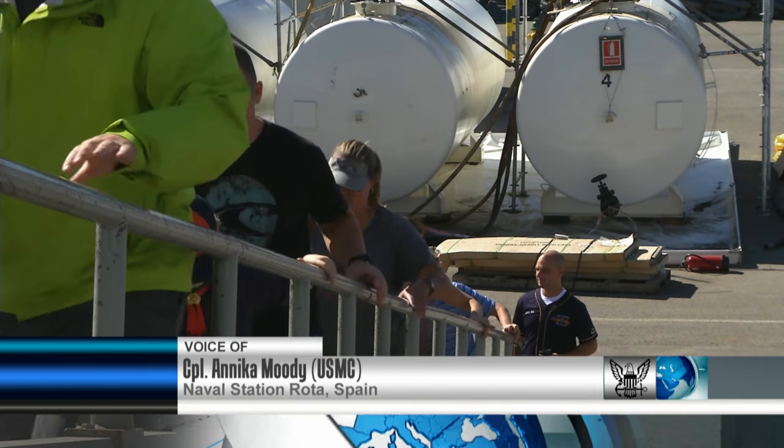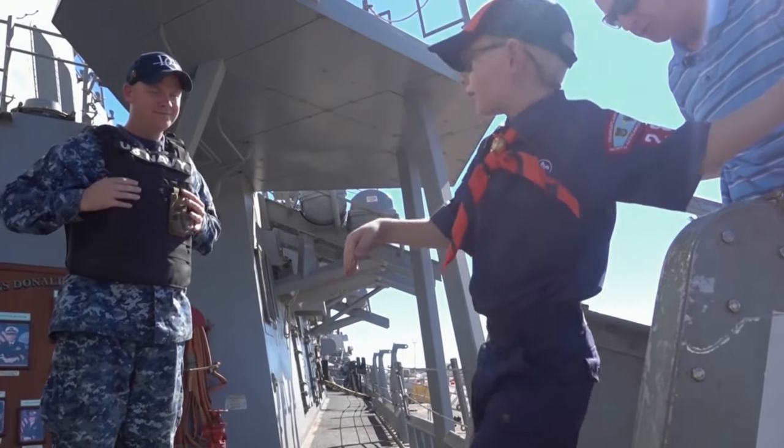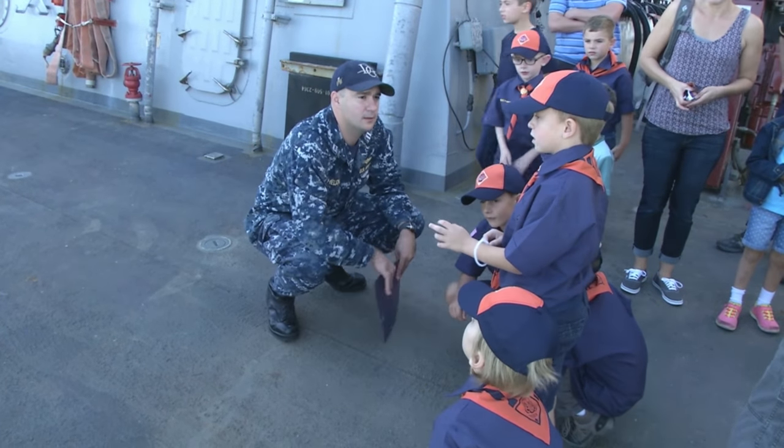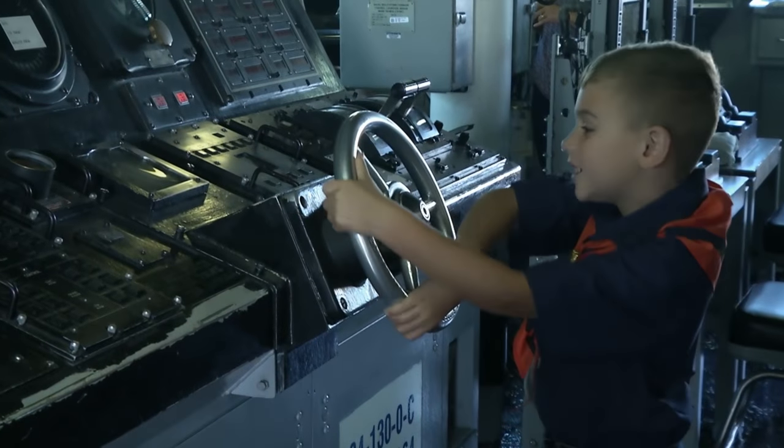Cub Scouts took a tour of USS Donald Cook, an Arleigh Burke-class destroyer. Members of the crew showed the Scouts different areas of the ship, explained the importance of every sailor being a firefighter, and allowed the Scouts to take the helm in the bridge.